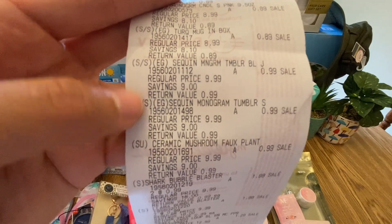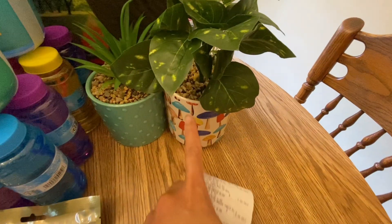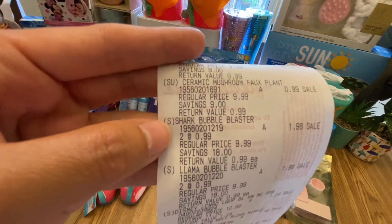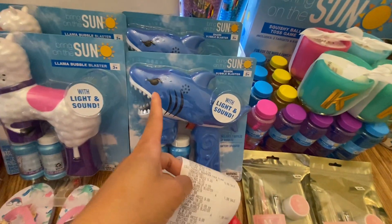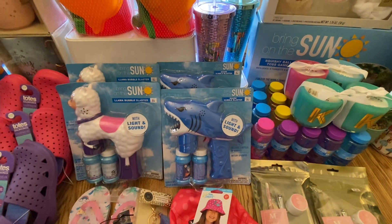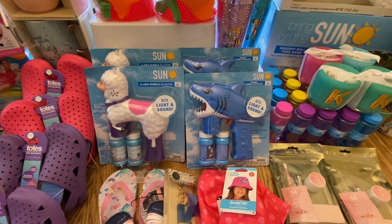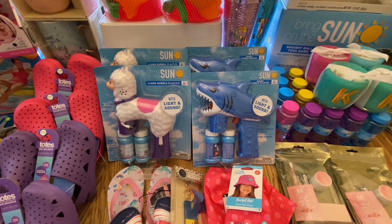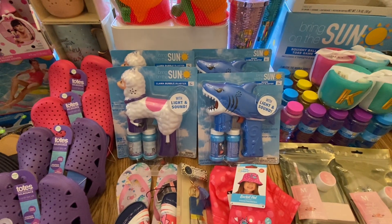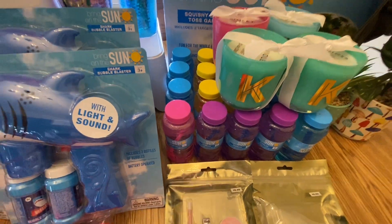I also got a ceramic mushroom plant for only 99 cents. And then I got two shark bubble blasters — this one right here is only 99 cents each, so two of them is $1.98 total. My toddler loves to play bubbles. Last time I ran out and made homemade bubbles using dish soap and water, but I'm glad I was able to stock up on bubbles for her next summer.